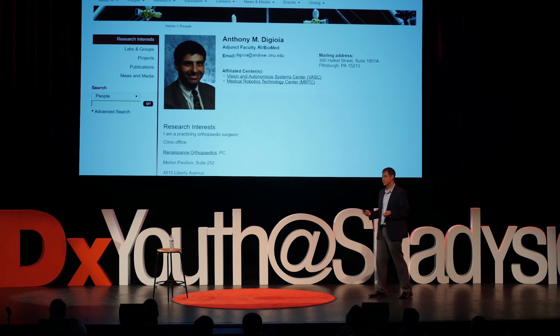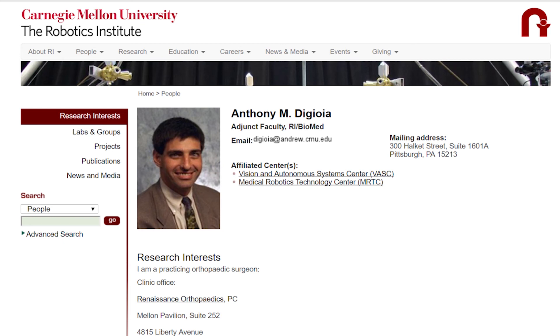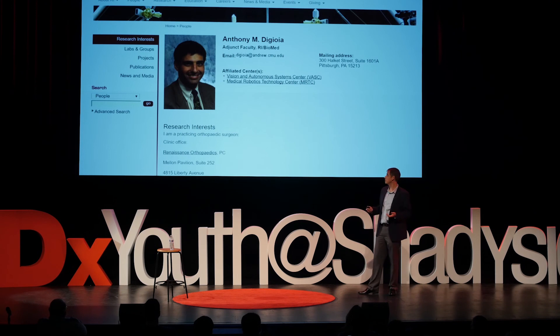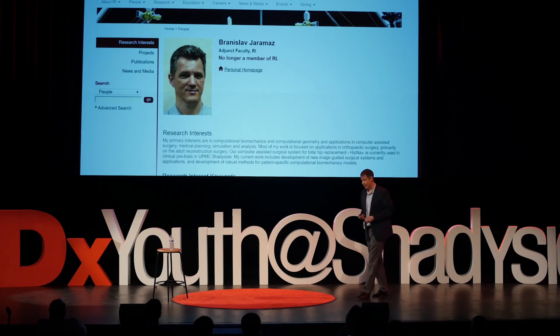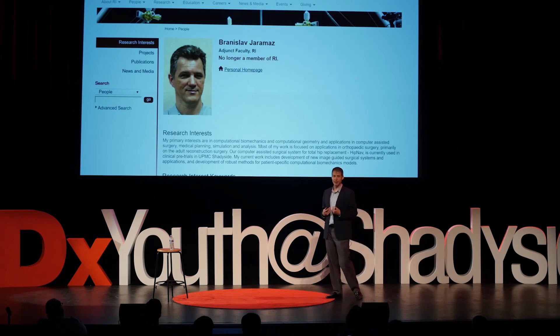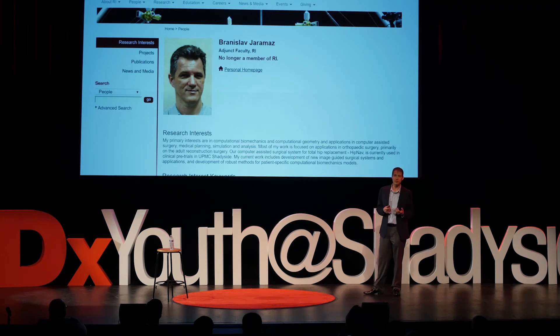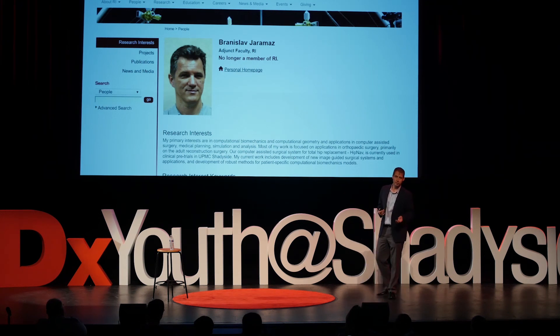MrCass Lab was founded by Tony DeGioia. Tony was a CMU engineer who ended up going to Harvard Medical School, and he became a really prominent orthopedic surgeon here in Pittsburgh. He also founded the lab because he was interested in robotics. Branko Yaramaz was a biomedical engineer at the lab, and after the interview process, I got the job and was assigned to him.